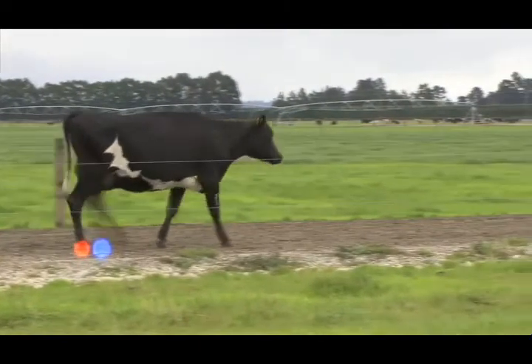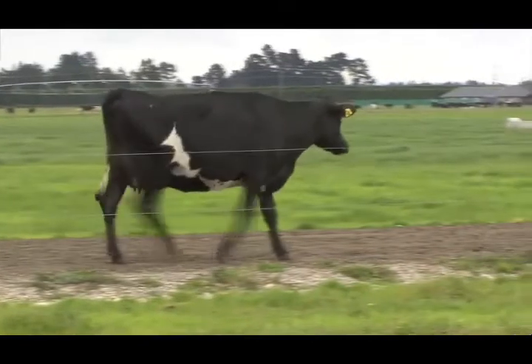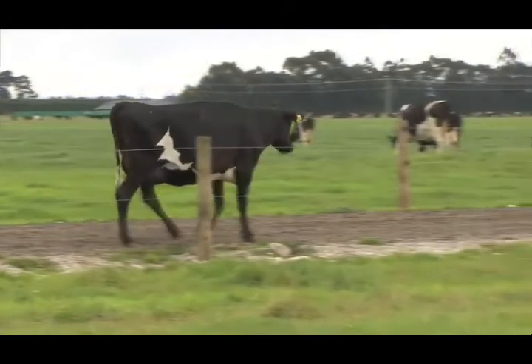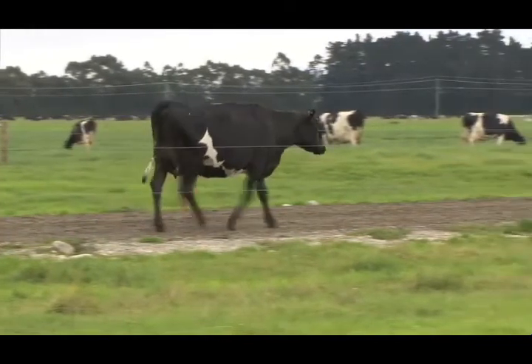Her steps might be uneven, but close or repeated inspection is required to decide which leg is affected. Her back may be slightly arched and her head lowered while walking if her back foot is lame. Her feet are likely to benefit from examination and further observation is recommended.